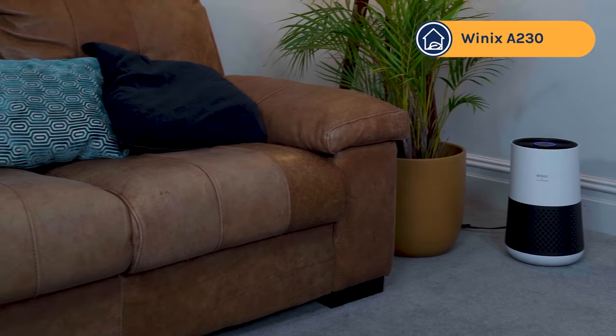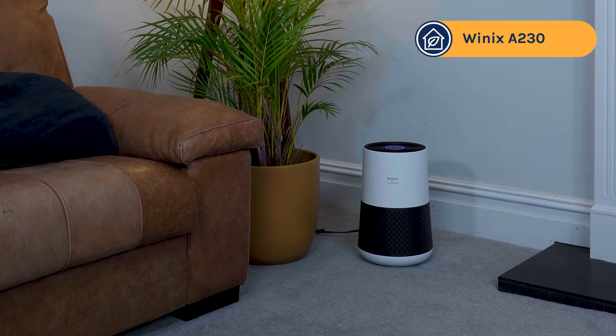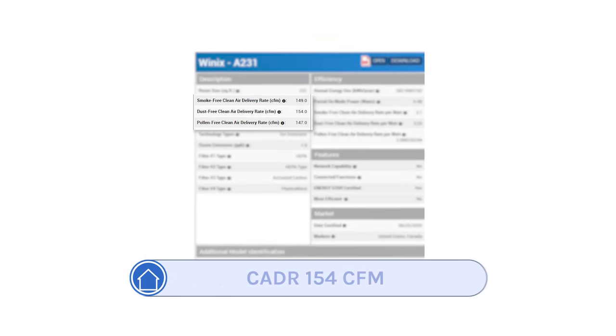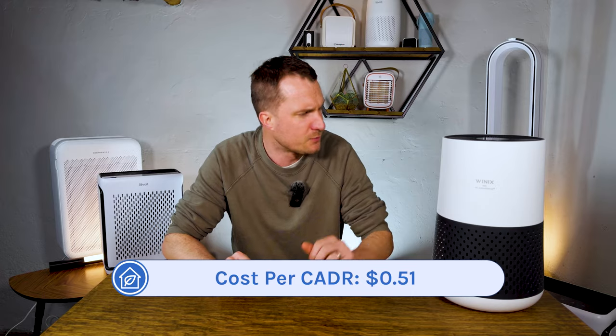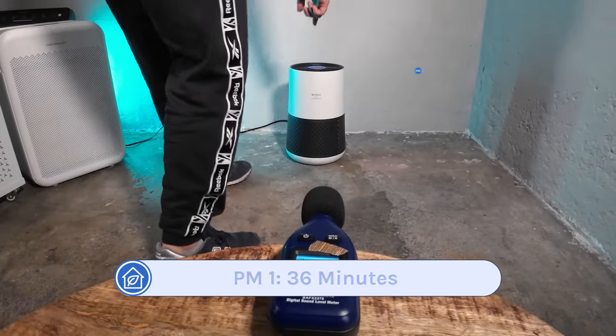Next up we have another great budget device, the Winix A230. If you're looking for a device you can buy on Amazon, this might be for you. It's regularly found on amazon.com for less than $80 and has a great CADR score — a dust CADR of 154 CFM, which is impressive considering its cost. When we tested it in the same test room, it managed to clean all PM1 pollutants in just 36 minutes.